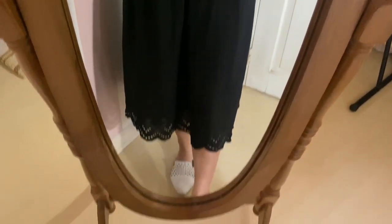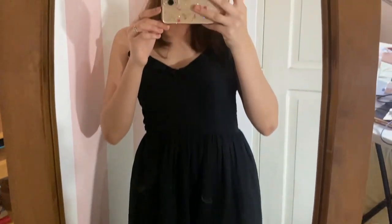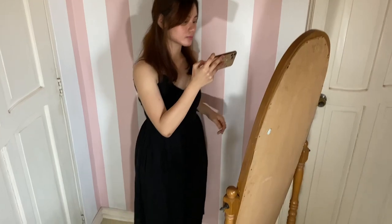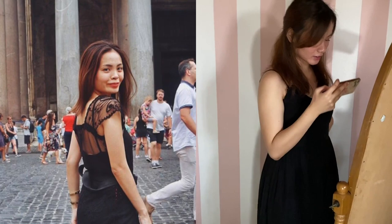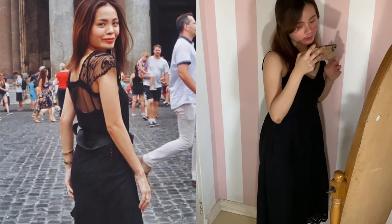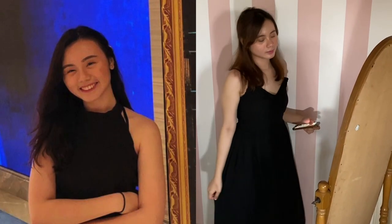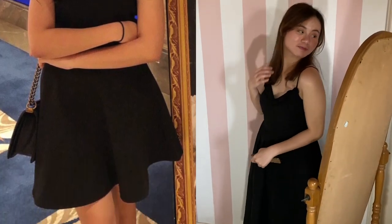Next up, dresses. We are going to lay out three essential kinds of dress that deserve a permanent spot in your closet. First is, of course, the iconic little black dress, which is an important player in every woman's closet. As cliché as it may sound, it is true what the late, great Karl Lagerfeld said: you can never be underdressed or overdressed in a little black dress.